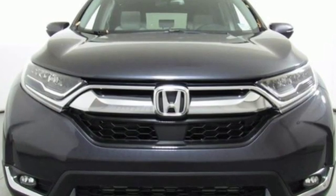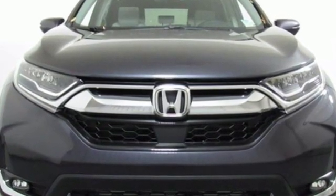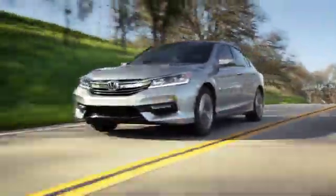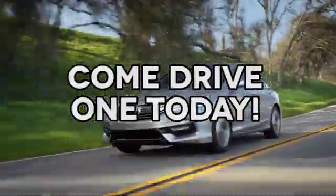Every Honda's designed with the driver in mind. Take it for a test drive today. At AutoPark Honda, we have hundreds of new and pre-owned Hondas to choose from. Come drive one today.